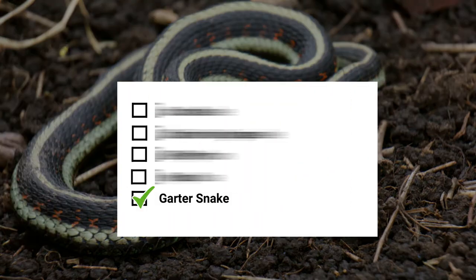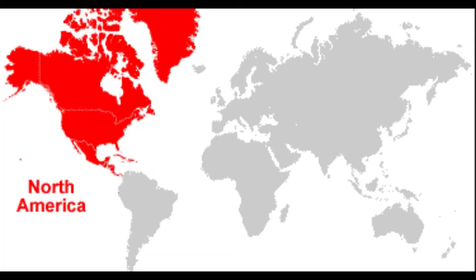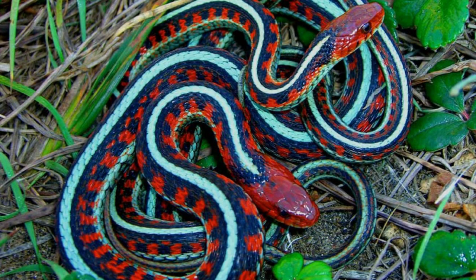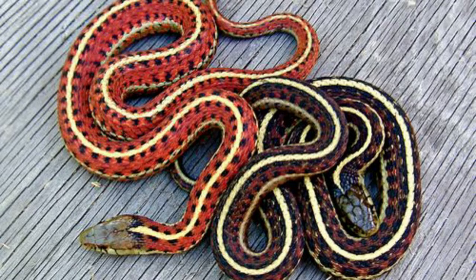Number 5: Garter Snake. The common garter snake is a species native to the regions of North America, and is known to reside throughout a wide variety of habitats. They are generally small-sized snakes with longitudinal stripes of a wide range of colors — blue, green, and yellow — running down their body.